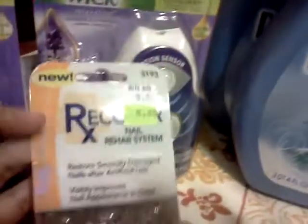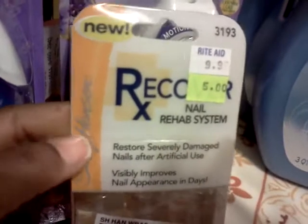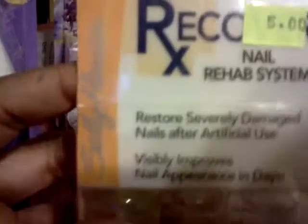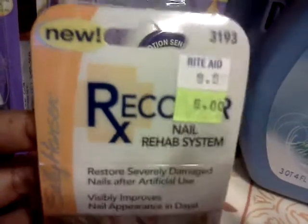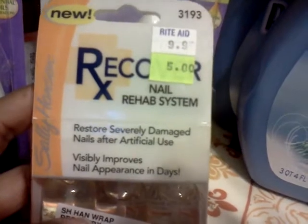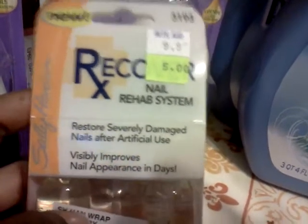Then I looked on the clearance aisle and they had Sally Hansen Recover Nail Rehab. This is going to sell for 75% off. I paid $2.50 for this — it's normally $9.95, as you can see.